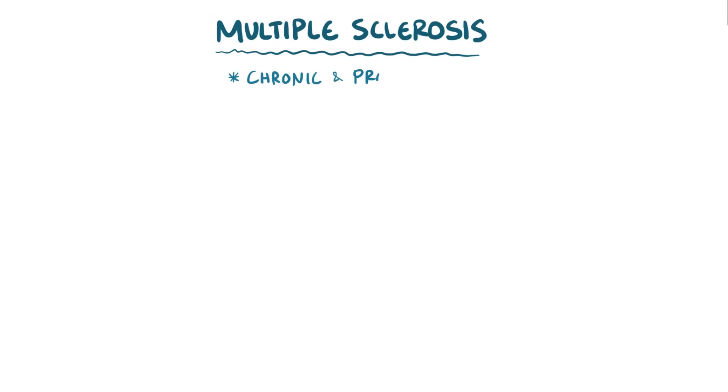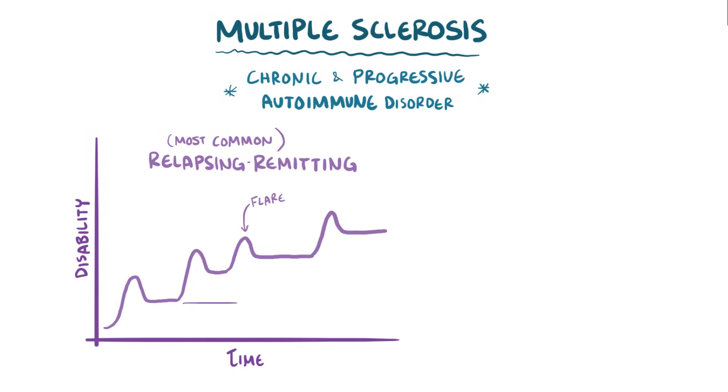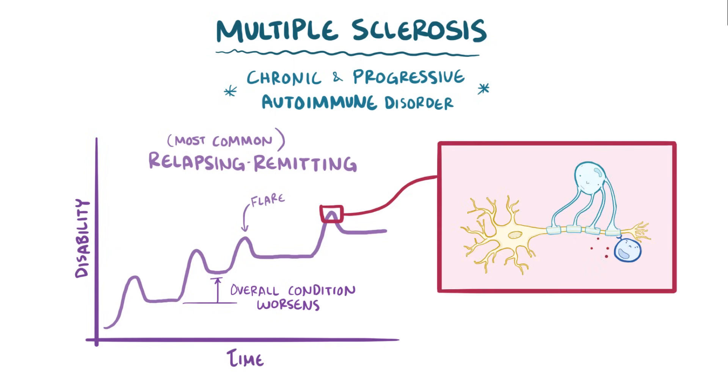As a quick recap: multiple sclerosis is a chronic and progressive autoimmune disorder, and the most common pattern is the relapsing-remitting type, where individuals have flares that come and go, with each one slightly worsening their overall condition. During a flare, T cells cause inflammation and damage to oligodendrocytes in the central nervous system, which leaves behind scarred areas of demyelinated neurons called plaques, causing a variety of symptoms depending on the location.